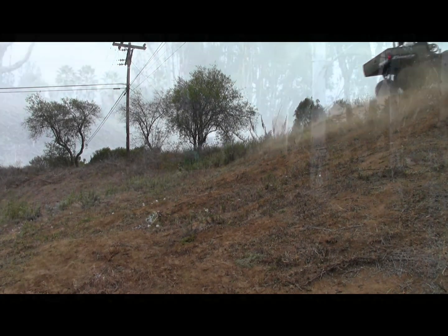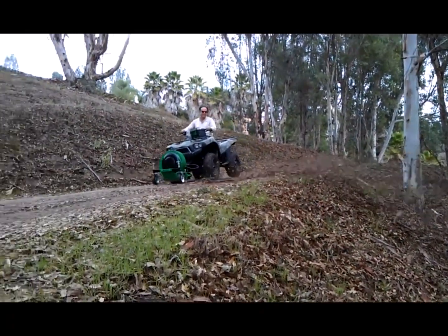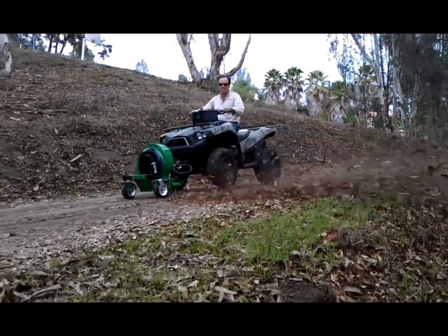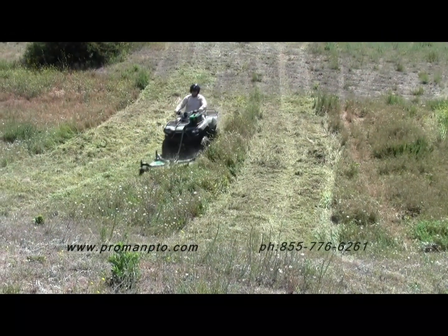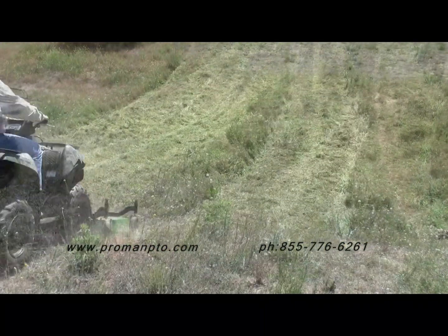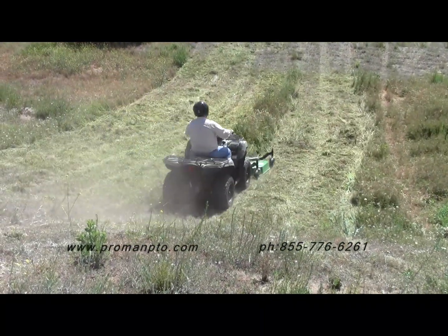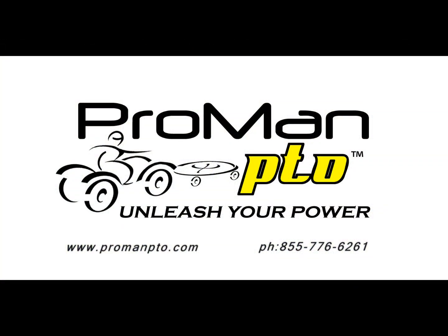Best of all, you already own the power pack — your quad or side-by-side — and now you can turn it into a true utility vehicle. So stop wasting time maintaining all those gasoline powered implements and tools you own and switch to the mobile hydraulic power that only ProMan PTO can deliver. Call us now to find out how ProMan PTO can unleash the power of your ATV or UTV.